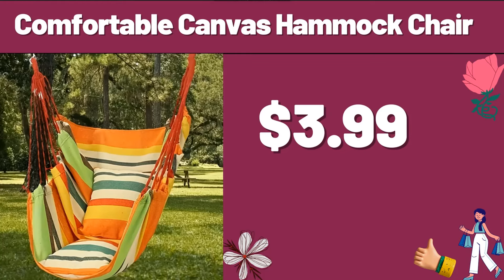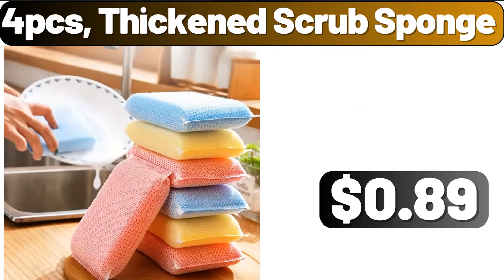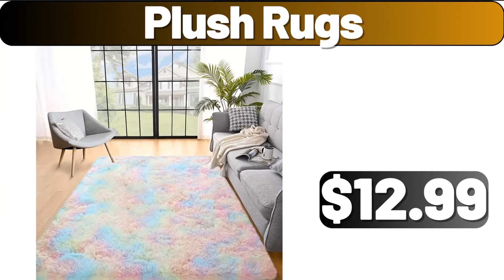Comfortable Canvas Hammock Chair, $3.99. 4-PCS Thickened Scrub Sponge, $0.99. Plush Rugs, $12.99.